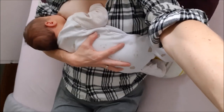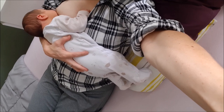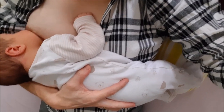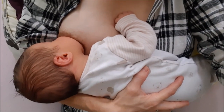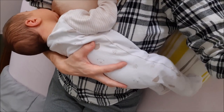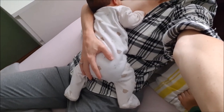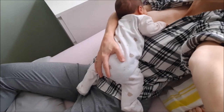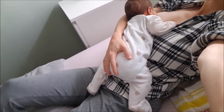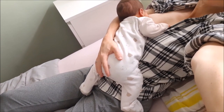The next two positions are laid back, reclined positions, the first one being the laid back cross cradle hold. Laid back feeding is also known as biological nurturing, as it is thought that this is our species' biological feeding norm. This position, especially in skin contact, triggers baby's instinctive feeding behaviour like during the breast crawl after birth. Baby's whole body is in contact with the mother's body, which helps him to orientate himself and make sense of his body. Laid back feeding is therefore great for a breastfeeding dyad who struggles with latch-on and achieving a deep latch.